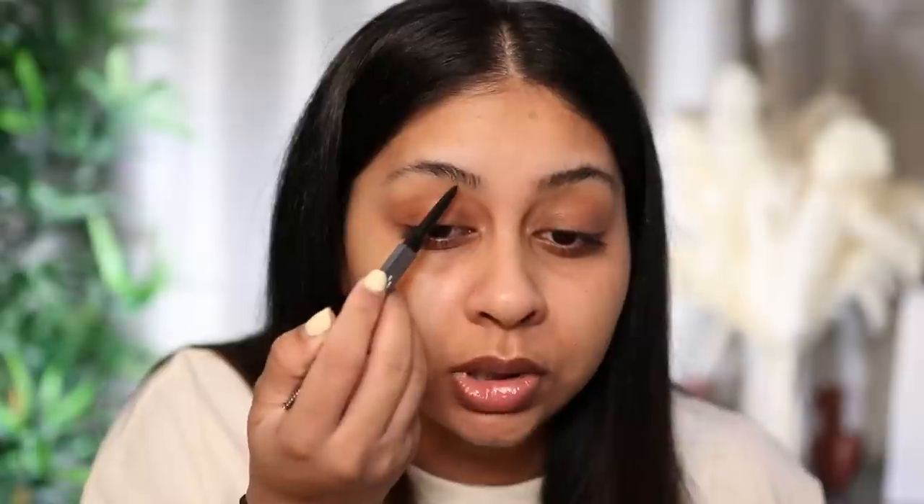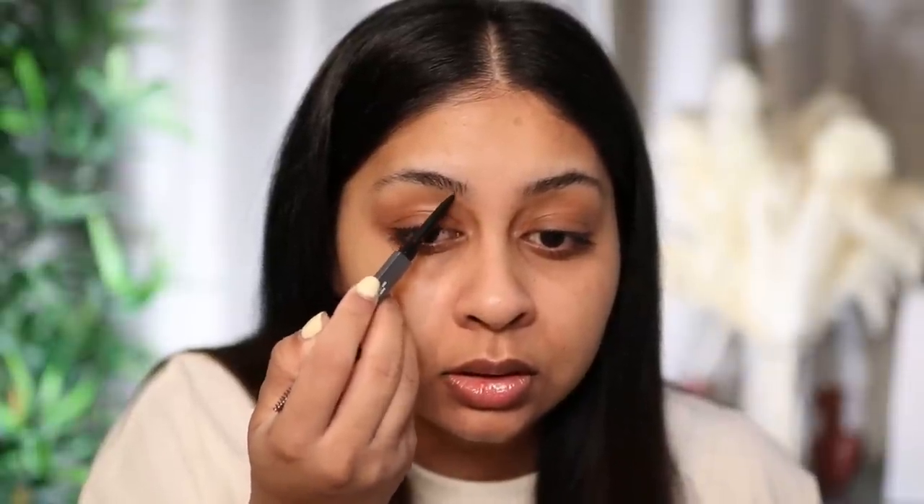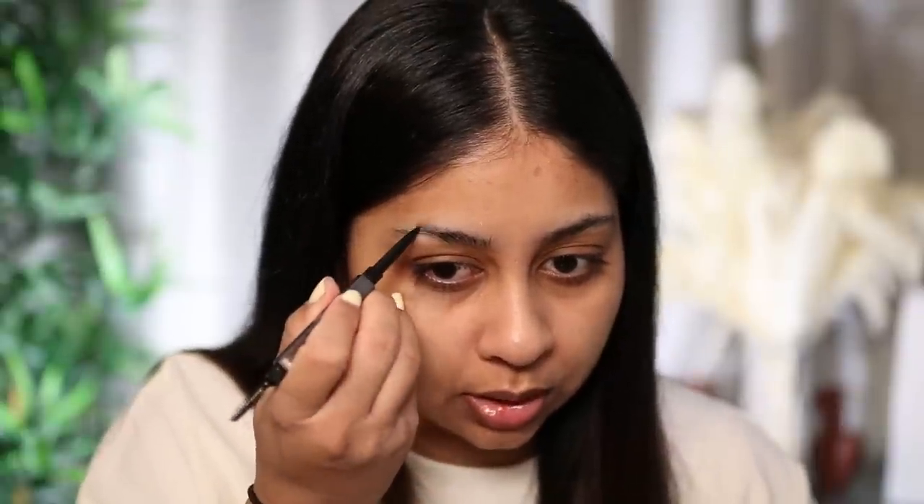I'd rather be careful with a thin brow pencil than deal with a thick one. I love the precision it gives — those hair-like strokes. I posted a video on my Instagram if you want to check that out. You have to make sure you don't take too much product out. And voilà — look at the difference! Those are my brows done.